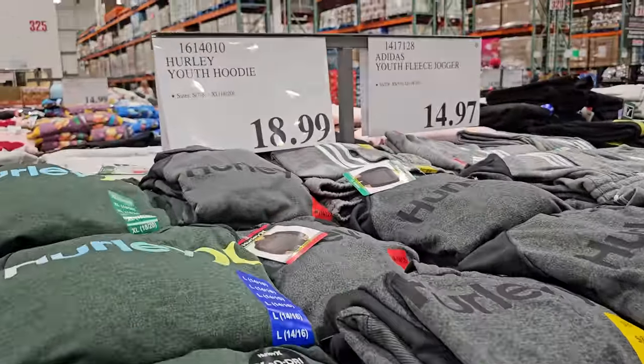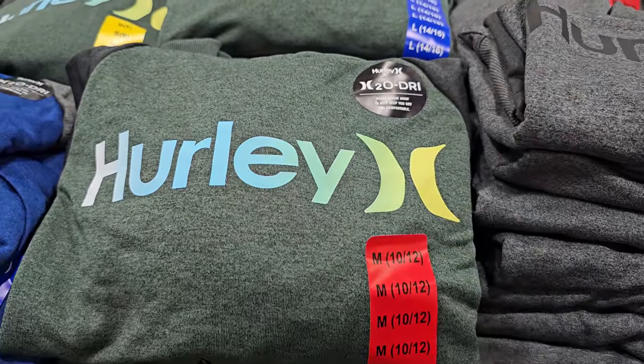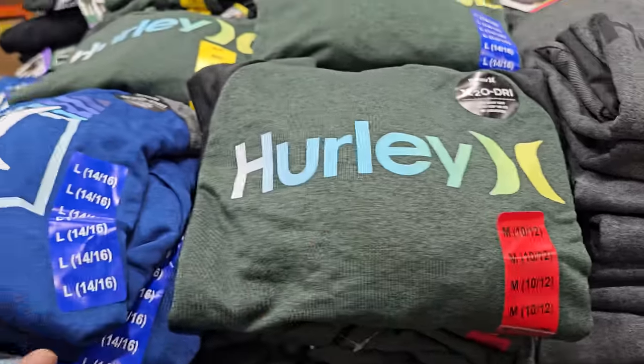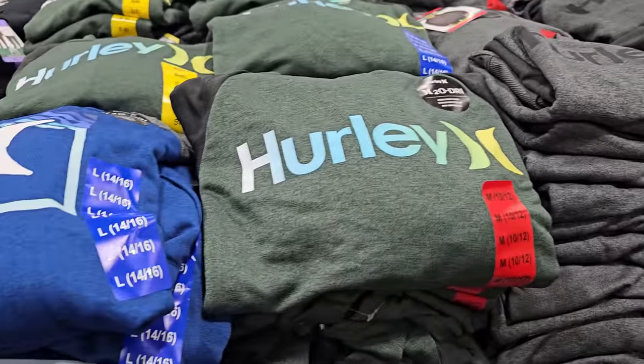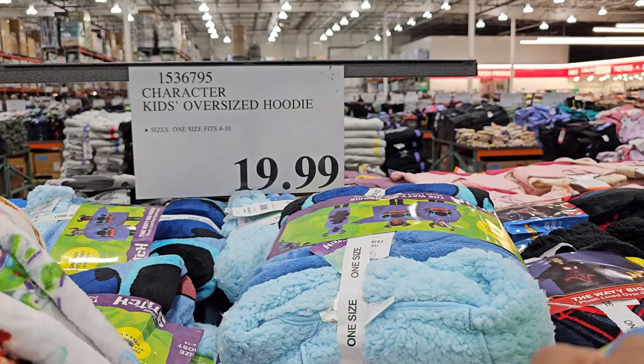The Hurley Youth Hoodie is $19 — H2O dry, yeah water resistant, in blue, gray, and green and black. And if you want a character pullover, this is going to be $20.